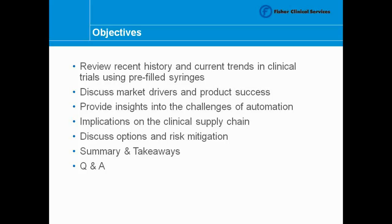First, we'll start out looking at a recent history and the different trends of pre-filled syringes in clinical trials. We'll examine some market drivers — what's really driving the growth of the use of pre-filled syringes — and really the desire to automate syringe assembly and the labeling for clinical trial use. Next, we'll talk about the options when it comes to packaging pre-filled syringes and how those decisions will impact the supply chain.